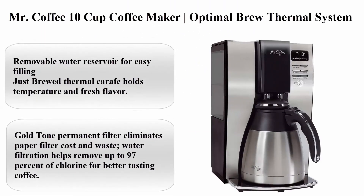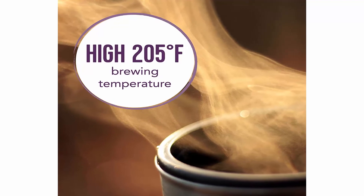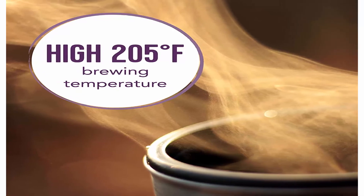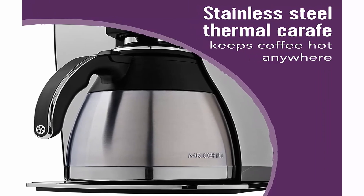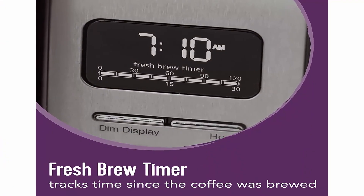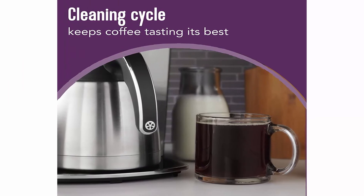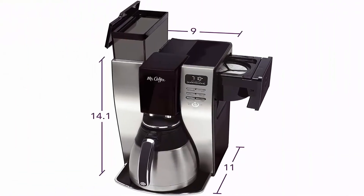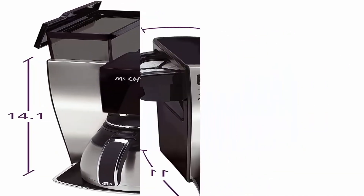Top 9: Mr. Coffee 10-cup Coffee Maker with Optimal Brew Thermal System. Removable water reservoir for easy filling. Just-brewed thermal carafe holds temperature and fresh flavor. At 1300 watts, brews up to 20% faster than competitive units, tested at a hotter temperature of up to 205°F for richer taste. Gold tone permanent filter eliminates paper filter cost and waste. Water filtration helps remove up to 97% of chlorine for better-tasting coffee. Delay Brew feature sets brew time ahead so you can wake up to fresh coffee. Freshness timer keeps track of coffee freshness from the time it's brewed.